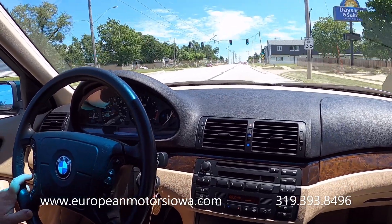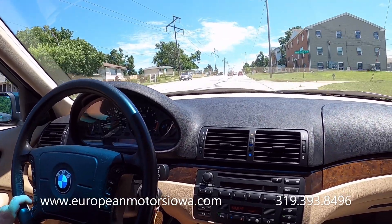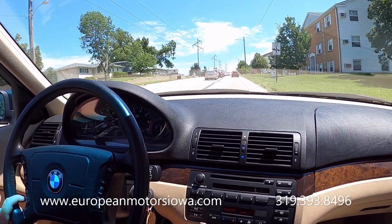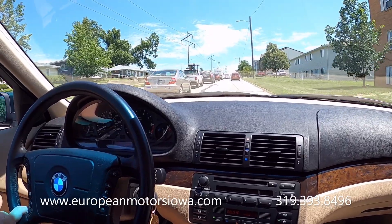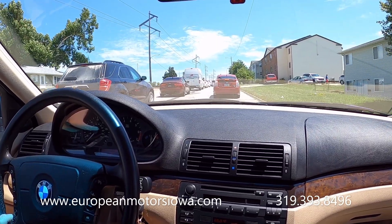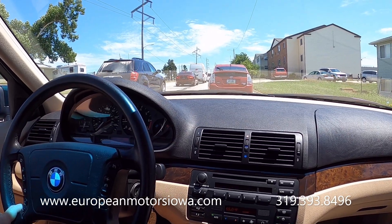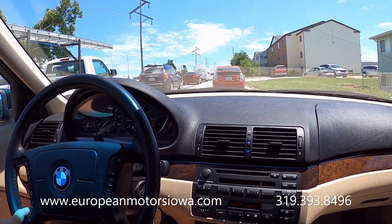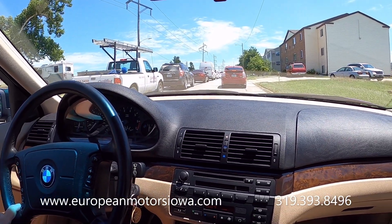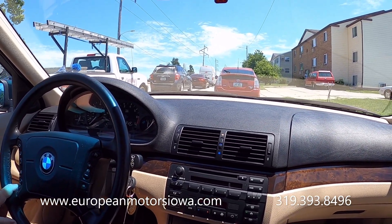So there it is — a 1999 BMW 323, really really clean. This is probably going to be around $7,500, so it should be a great value for somebody looking for a relatively inexpensive car. You don't have to tell your neighbors it's a 1999 — they're going to think it's virtually new. We ship anywhere in the lower 48, so ask us for details. EuropeanMotorsIowa.com or call 319-393-8496. My name's Pete, you can also talk to Susie — we'd love to earn your business, thanks so much.